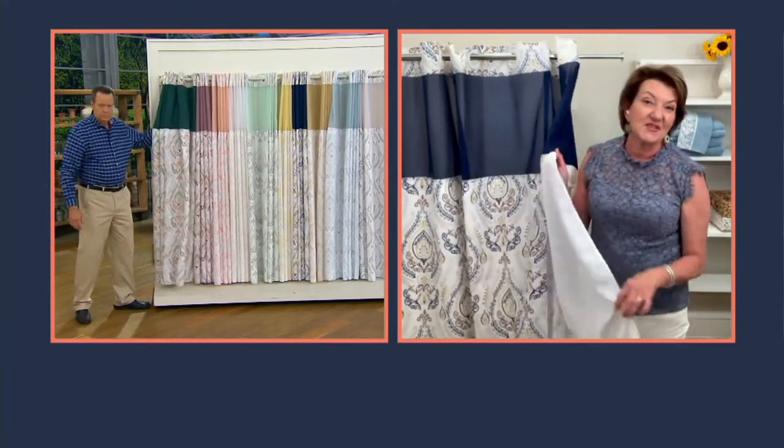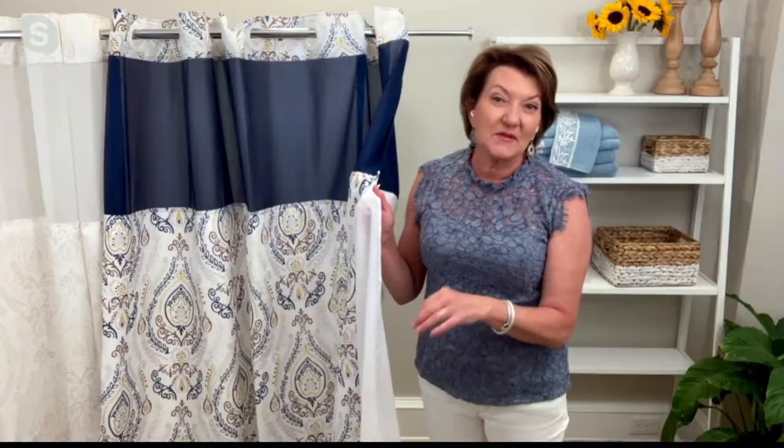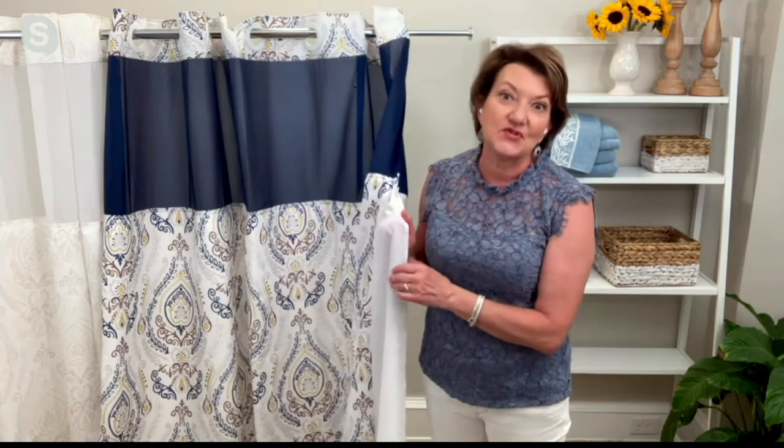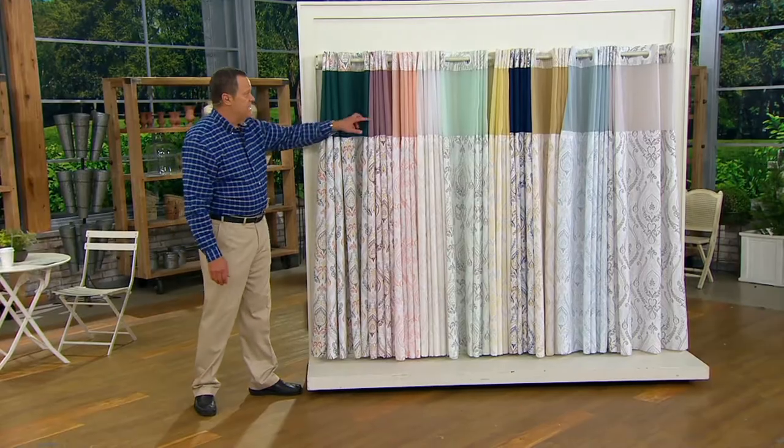With the liner, sometimes I just undo it, throw it in the tub with a little soap, give it a swish, rinse it off, and hang it back up to dry. But you can do it in the machine as well. That's a fantastic idea — yeah, I like my little mom tricks.